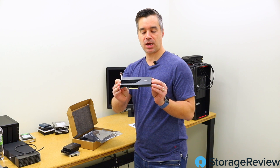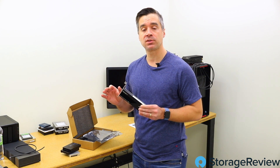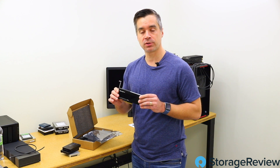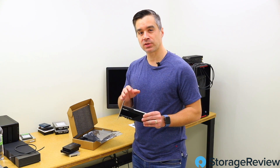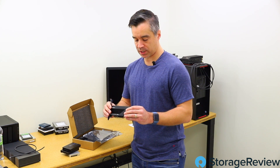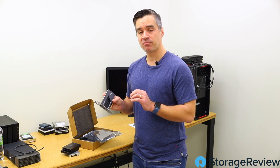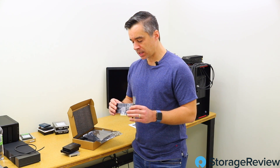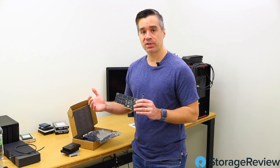This is the new drive — this is the 926. In the Memblaze family, they normally segment a couple of different ways: they'll do a U.2 and then an Edge card, and then they'll do a higher endurance three-drive-writes-per-day and a one-drive-write-per-day. So basically four different families that are split up. This is the 926 6.4-terabyte card, which delivers really great performance in the Edge card form factor — you're going to get about 5.9 gigabytes per second throughput at the high end, and close to 950,000, maybe even a million IOPS.